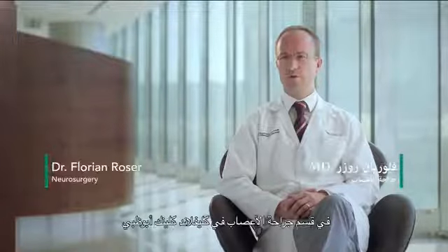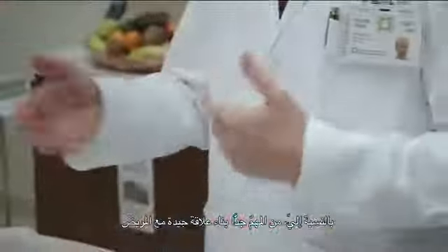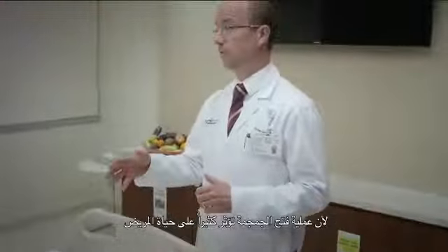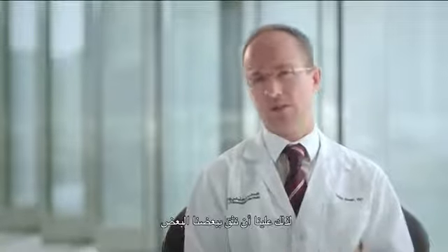My name is Dr. Florian Rosa. I'm a neurosurgeon at the Department of Neurosurgery of the Cleveland Clinic Abu Dhabi, and I'm part of a team of neurosurgeons who take care of patients harboring a brain tumor. For me it is very important to build up a very good relationship with a patient, because every craniotomy might have a major impact in the life of the patient, so we really have to trust each other.